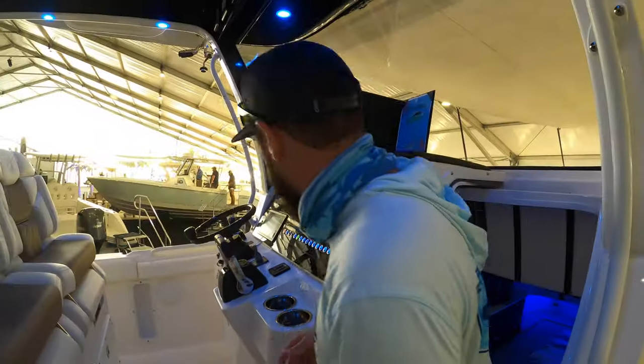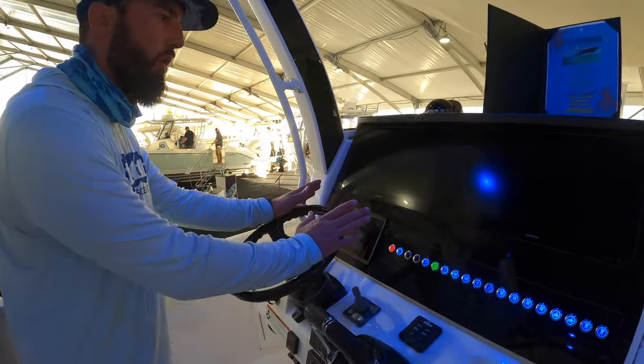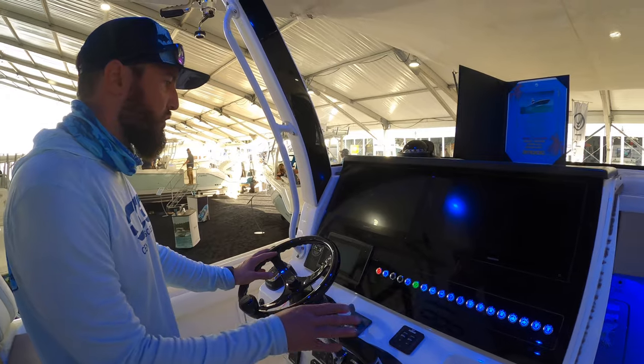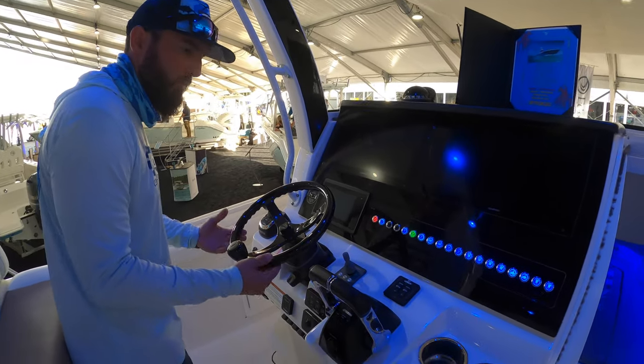Getting back out, we take a look at the helm itself. We notice we've got two 16-inch Garmins and all Bokatec switching — a really, really nice setup. And there's a carbon fiber Edson wheel, which is a nice touch.